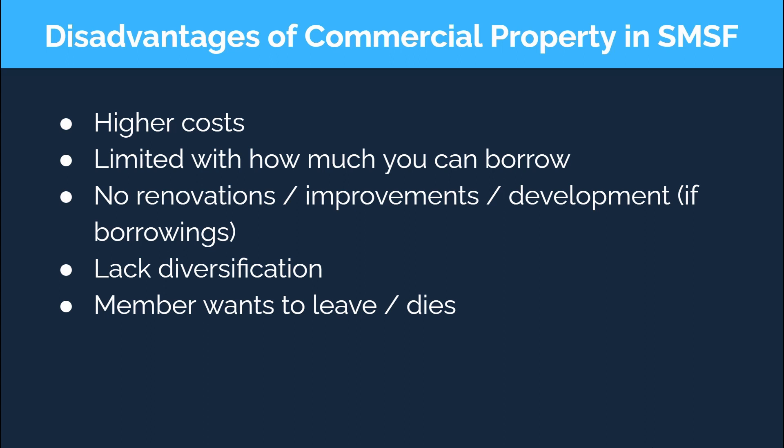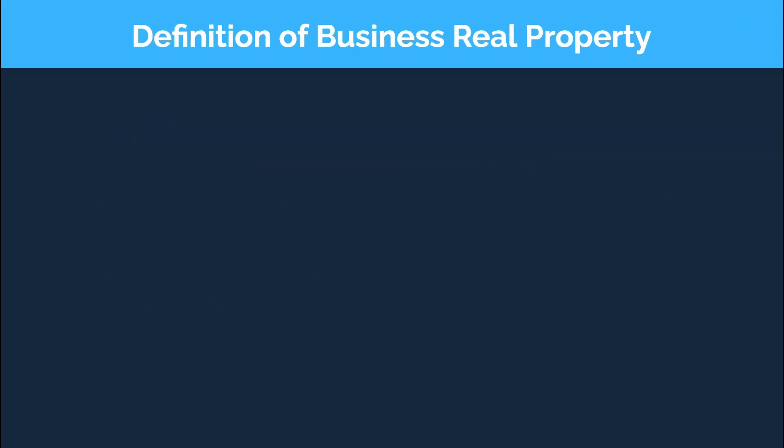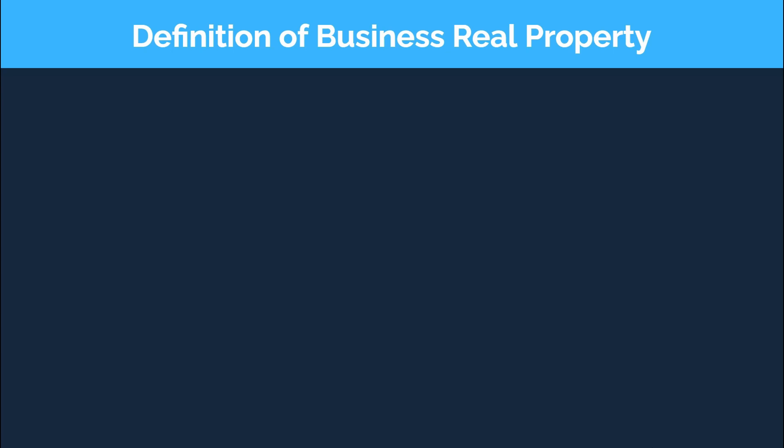You also need to make sure the property you purchase comes under the definition of business real property and continues to satisfy that definition for the entirety of the time that the SMSF owns the property. Business real property is an interest in land or buildings used wholly and exclusively in one or more businesses, and only a business real property can be leased to a related party.